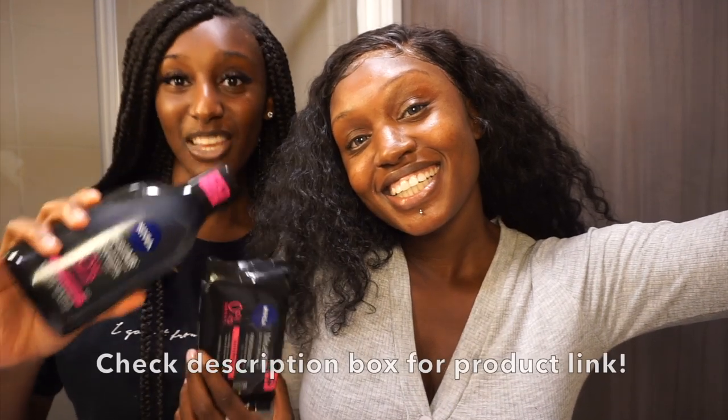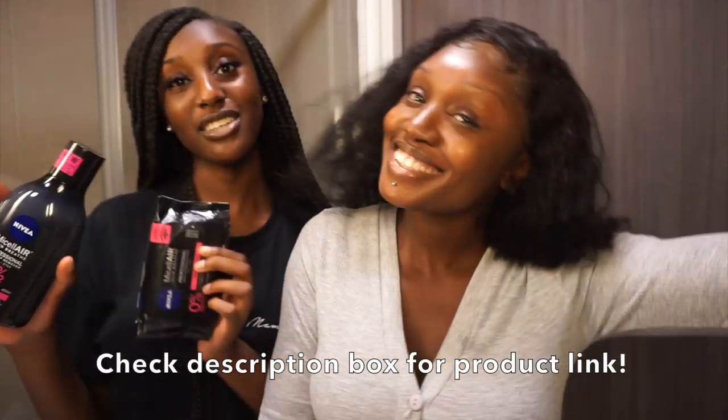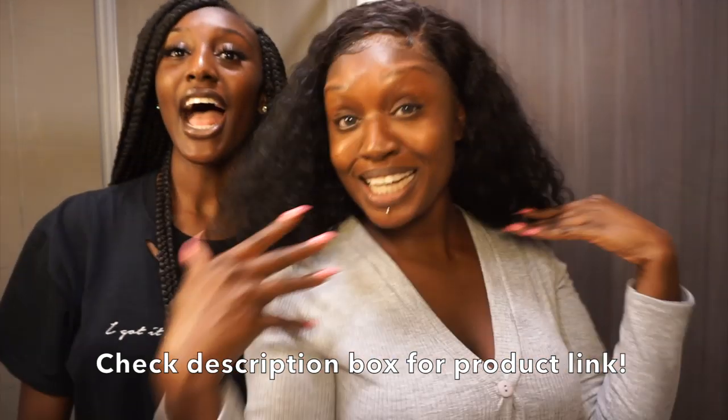I am definitely going to be using these and adding them to my skincare routine because they work really, really well. My skin looks and feels amazing. Shout out to Nivea Micellar Air for these products — it literally does what it says on the bottle. My skin feels like it's breathing. Thank you to Nivea for sponsoring the video and providing the products. Thank you guys for watching — I hope you enjoyed it and I'll catch you in the next one. Bye!